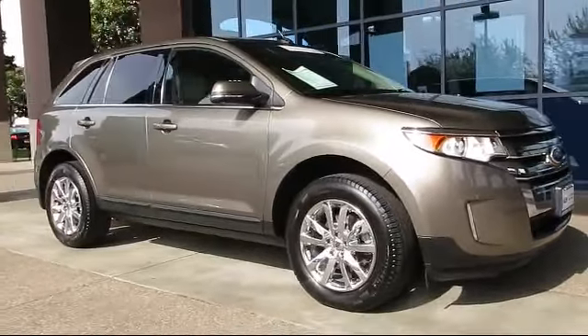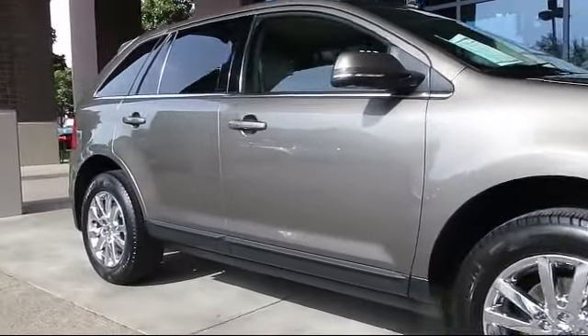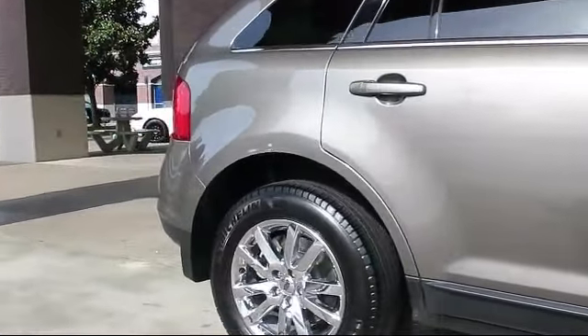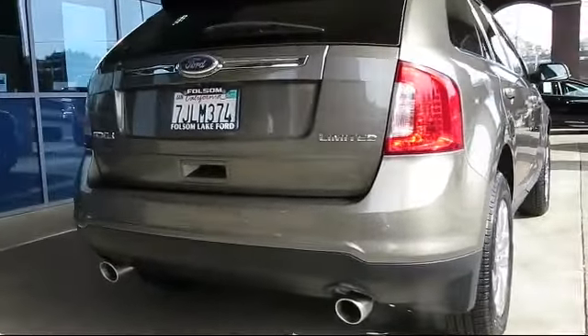It comes equipped with heated front seats, steering wheel controls, keyless entry, air conditioning, traction control, CD player, power windows, side airbags, anti-lock braking, telescoping steering wheel, and has less than 25,000 miles on the odometer.